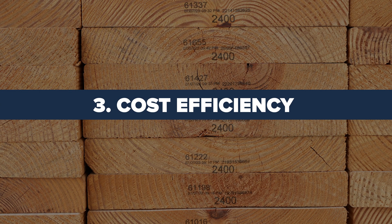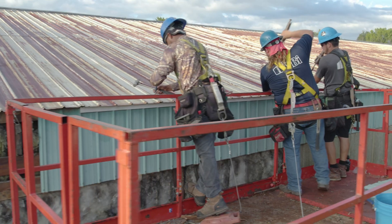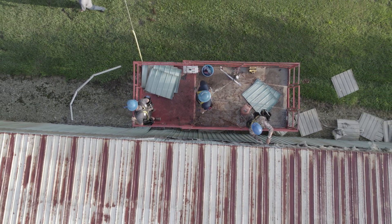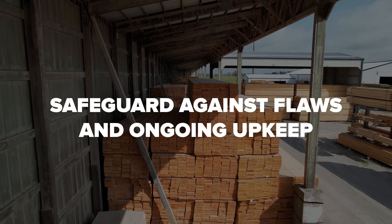Number three is cost efficiency. If your construction project demands frequent repairs, you can surpass the original building expenses. You can avoid these extra expenses by opting for MSR Lumber, given its substantial safeguard against flaws and ongoing upkeep.